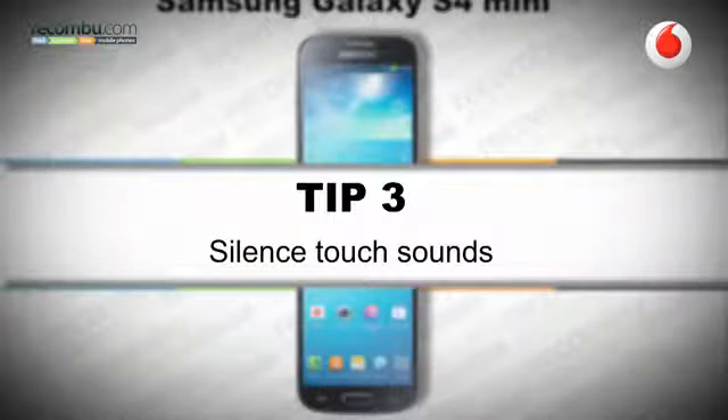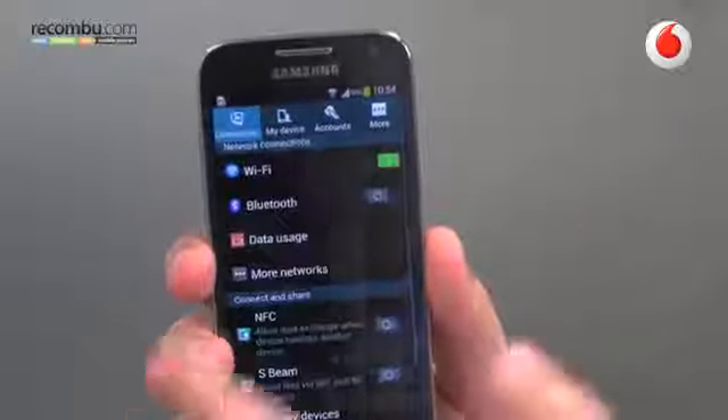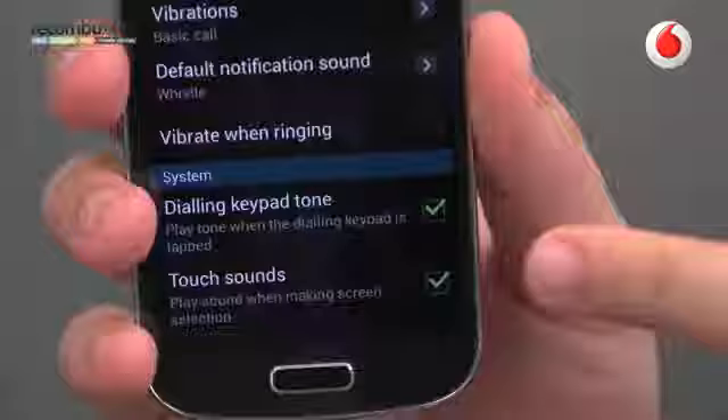Tip number three: silence touch sounds. One trait that Samsung seems to put on every one of their latest smartphones is the inclusion of touch sounds. This means that whenever you press the menu or back keys or open an application you'll hear this annoying sound, and it happens all the time. Thankfully you can turn this off — all you have to do is go to the settings menu, go to the my device tab at the top, open the sound menu and simply untick the touch sounds option at the bottom.